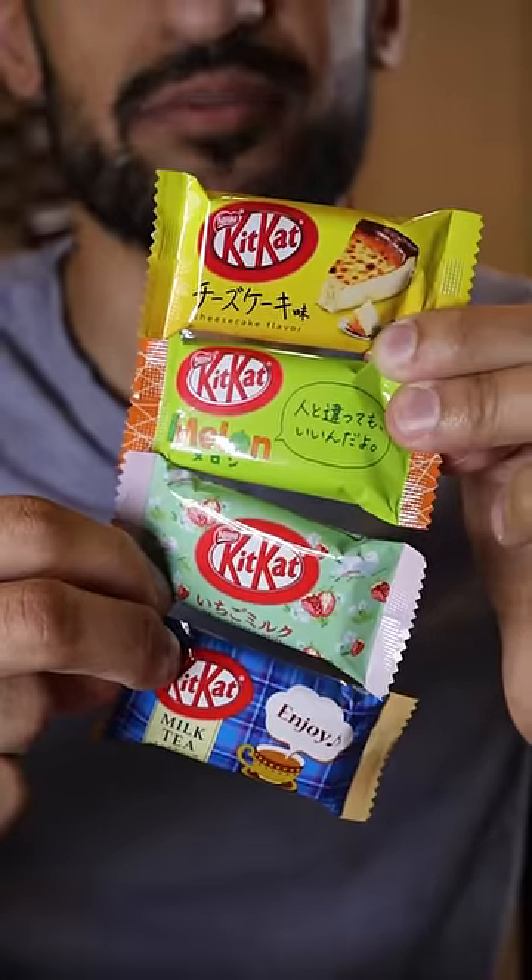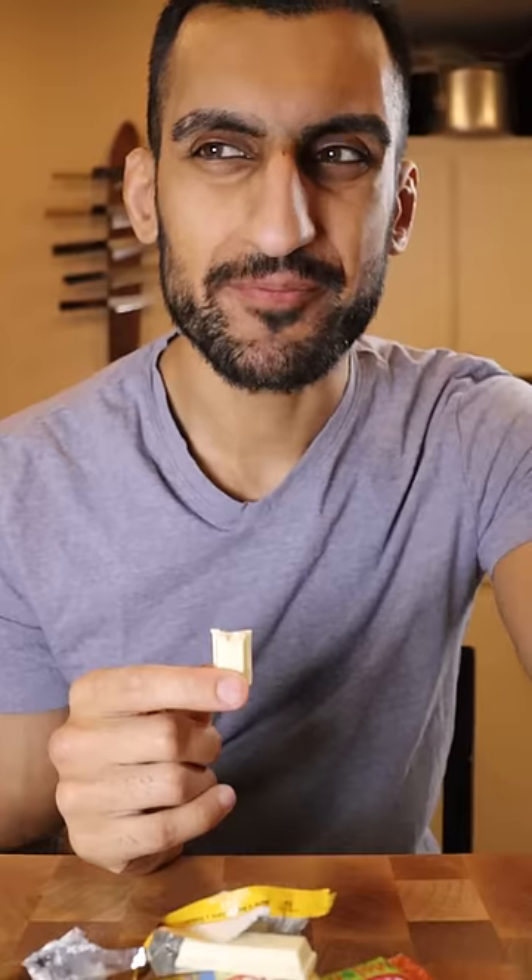Let's try unique Kit Kat flavors. Cheesecake. Smells like cream cheese. Kind of disappointed — it's not really like cheesecake. It reminds me more of white chocolate. It tastes good, but if I had to rate this on a scale of how close it is to the actual flavor that's advertised, this is a 4.1 out of 10.